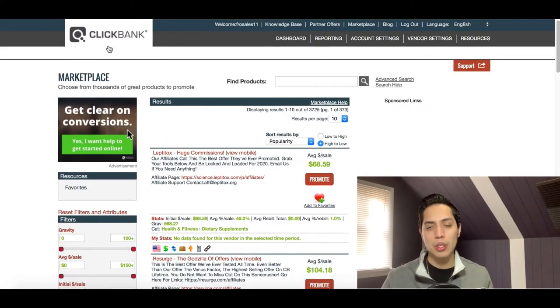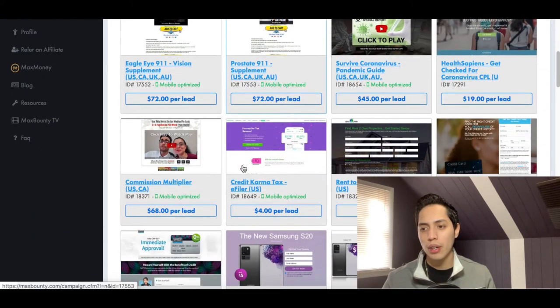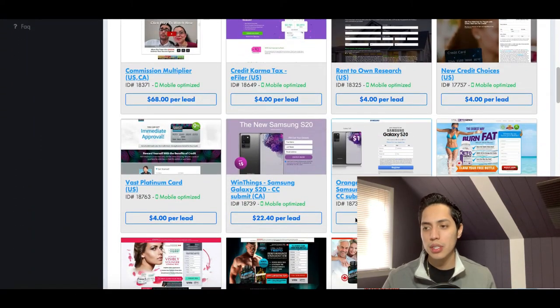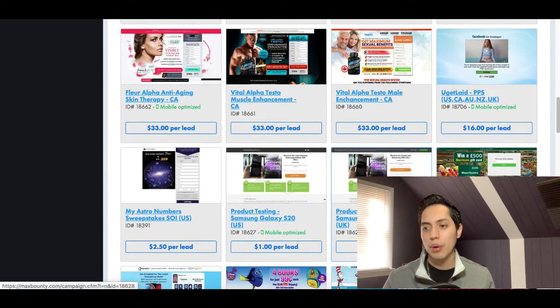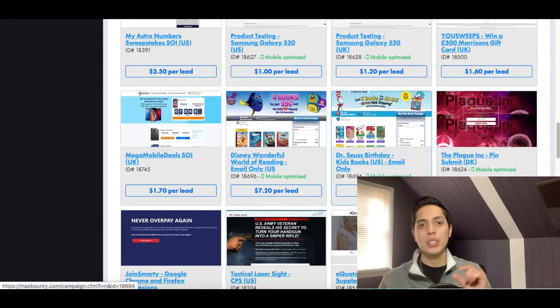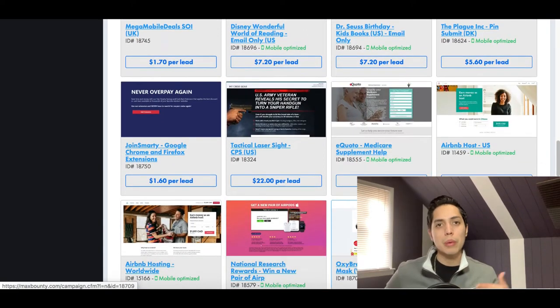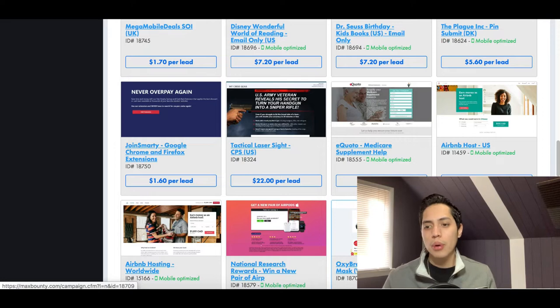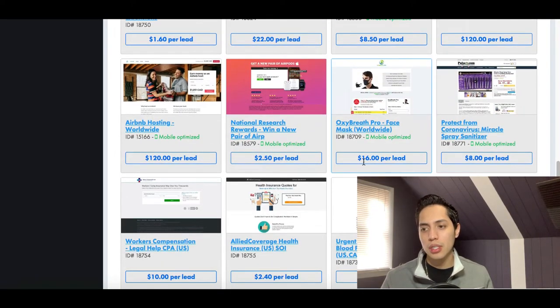There are a whole bunch of different affiliate networks you can join. ClickBank is one of the most common ones. Another one you can get started with is called MaxBounty. It has a ton of different products inside that you can start promoting and it shows you exactly how much you're going to get per lead. This is more of a CPA network — basically doing the same thing, promoting other people's products to earn a commission, but it's more lead-generation based.